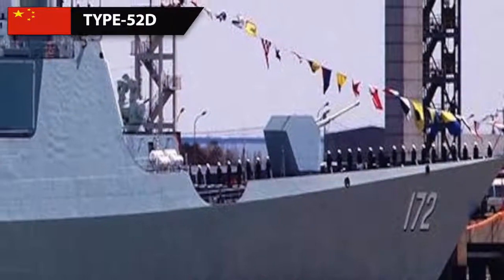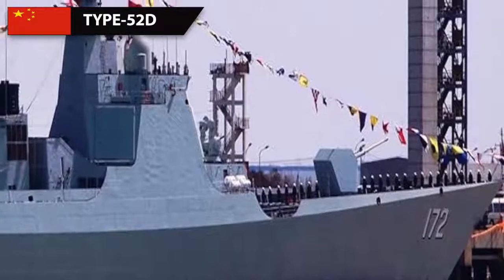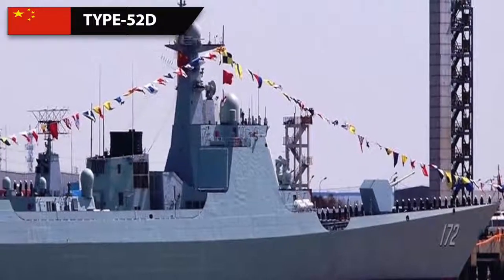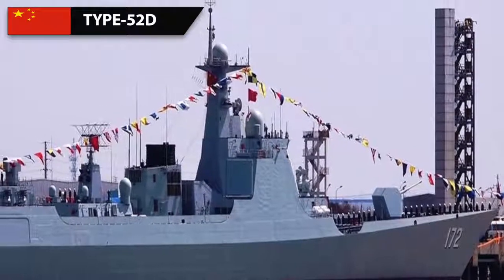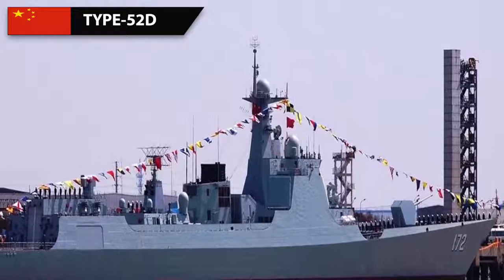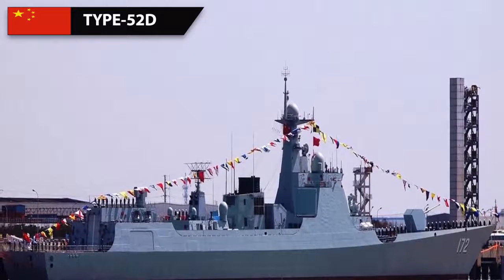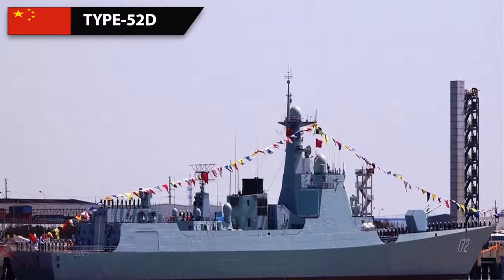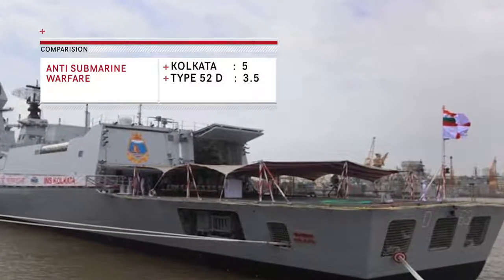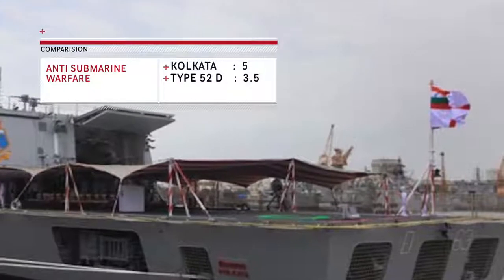The Type 052D's main ASW weapon is two triple mountings for a total of six lightweight torpedo tubes, with a range of around 15 kilometers. It also has four 18-tube ASW rocket launchers, which are non-reloadable with a range of around 1 kilometer. Over the horizon, only a single ASW helicopter provides ASW capability. Overall, the ASW reach of the Type 052D is comparatively lower than the Kolkata class, giving Kolkata a major advantage in this aspect.